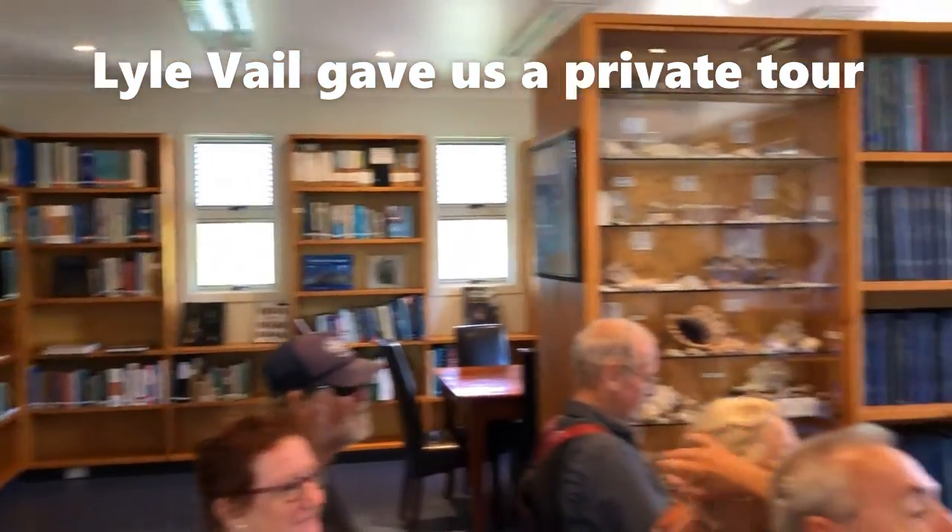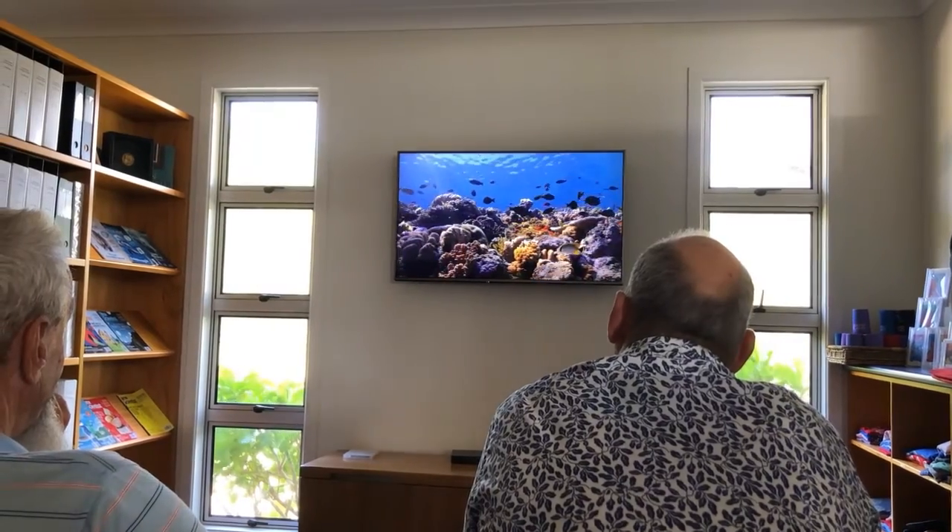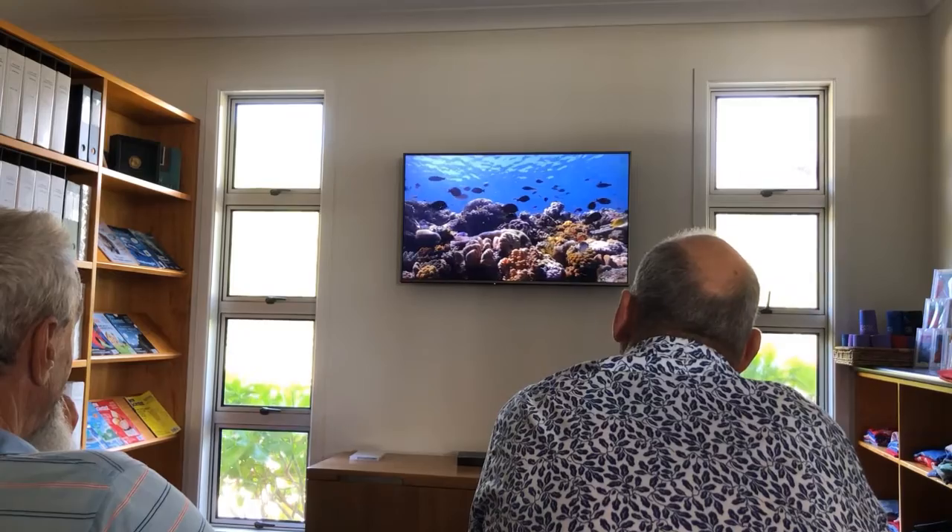Welcome to the research station. My name is [name] and I'm giving a tour this afternoon. The reef has a huge diversity in life.